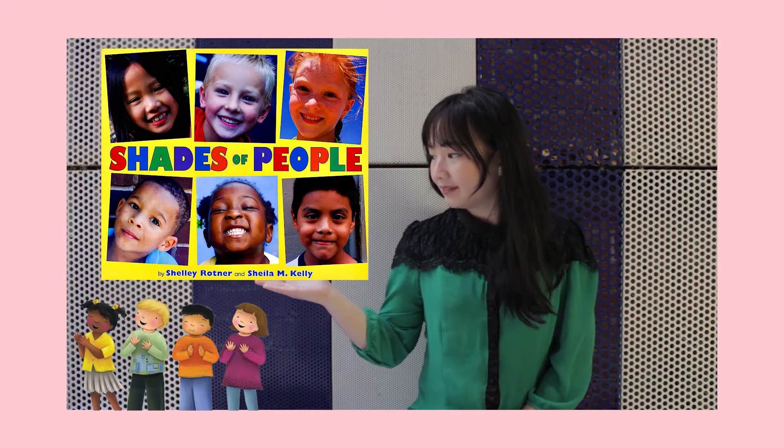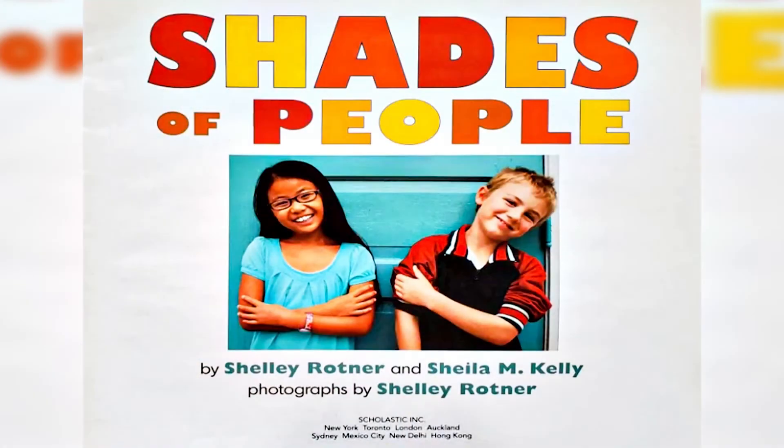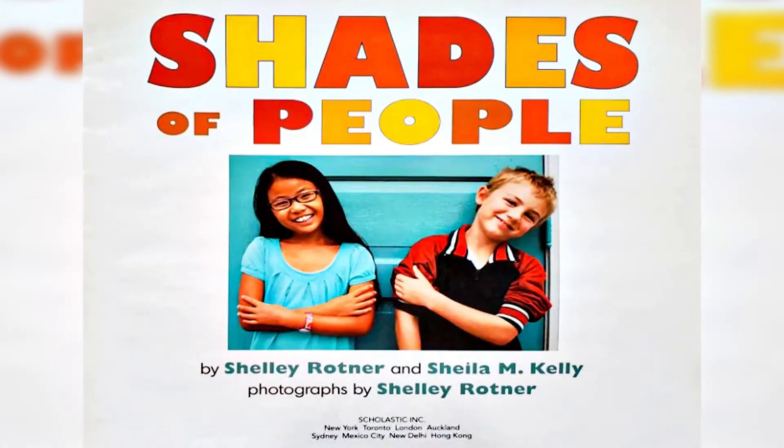Let's see what colors we can find as we read. The Shades of People, written by Shelly Rodner and Sheila M. Kelly, and photographed by Shelly Rodner.